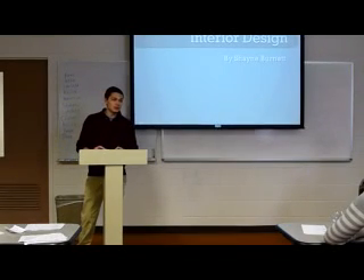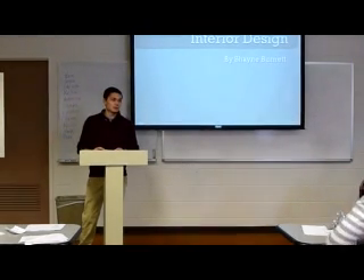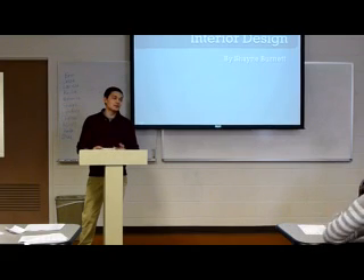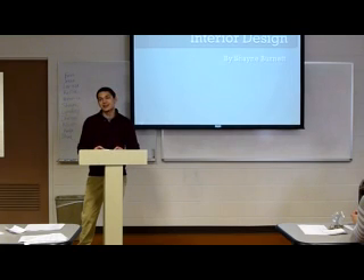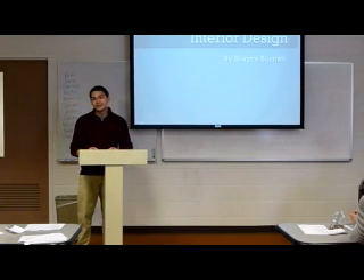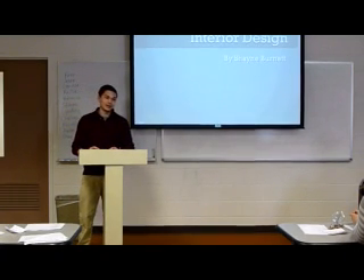Gentlemen, imagine for a minute you and your wife just purchased your first home. Now that you have your first house, what are you going to do with it? Decorate. Now you two sit down and try to figure out how you want to decorate it. Your wife says she thinks you should make the entire house bright pink. You say, honey, I don't think that's a good idea. And she says, what do you know about decorating? Well, hopefully by the end of today, you'll all be experts on interior decorating.